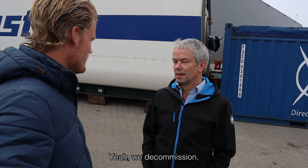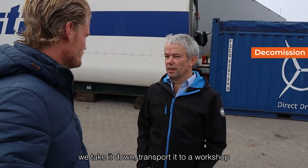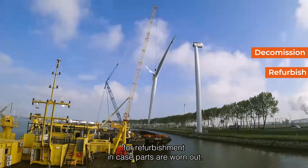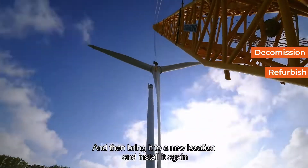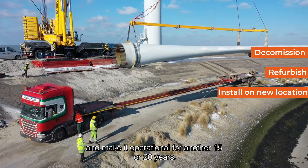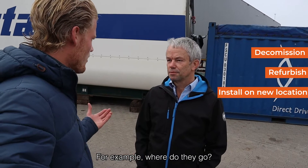We decommission, take it down, and transport it to a workshop for refurbishment in case parts are worn out. Then we bring it to a new location, install it again, and make it operational for another 15 or 20 years. For example, where do they go? They go to Denmark, UK, Finland, Sweden.